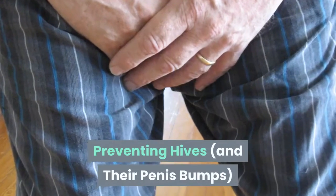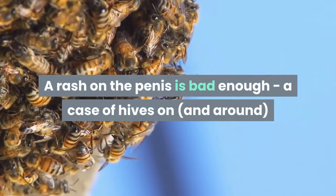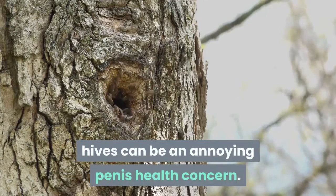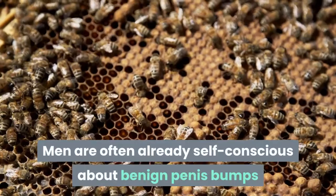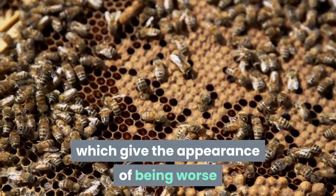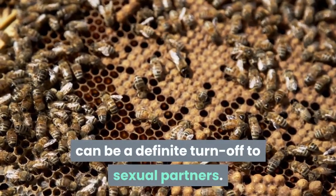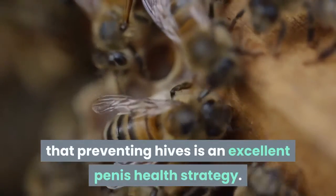Preventing hives and their penis bumps: a rash on the penis is bad enough, but a case of hives on and around the penis is even worse, creating penis bumps and general redness. Hives can be an annoying penis health concern. Men are often already self-conscious about benign penis bumps like Fordyce spots or pearly penile papules. Hives, which give the appearance of being worse and of being contagious — although they are not — can be a definite turn-off to sexual partners, so preventing hives is an excellent penis health strategy.